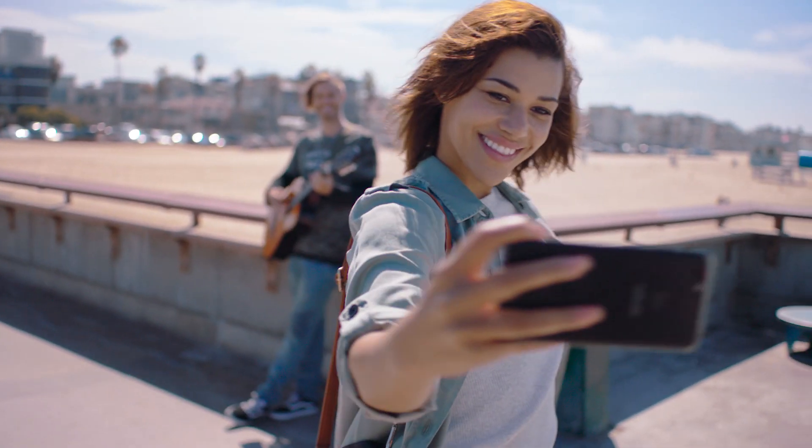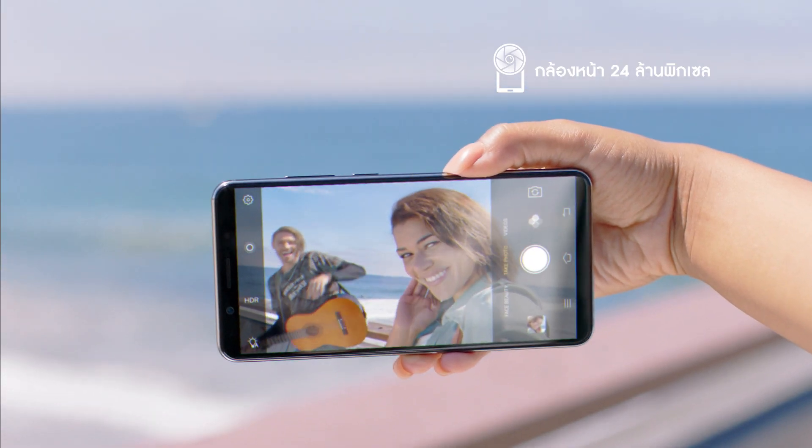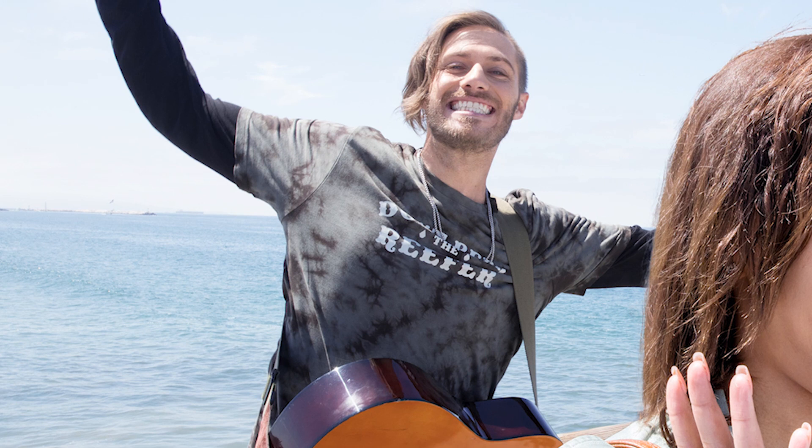Sporting a 24 megapixel front camera sensor, it takes super clear photos, giving you all the little details — even the ones you might have missed.